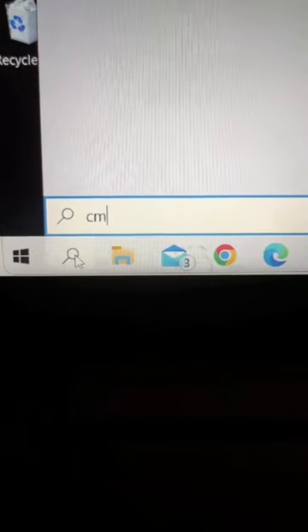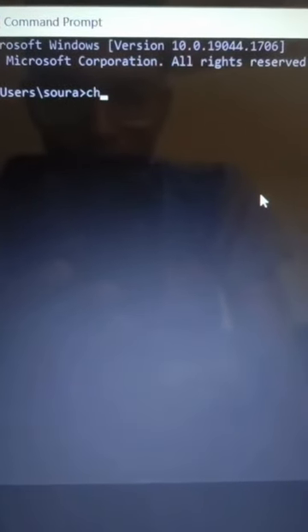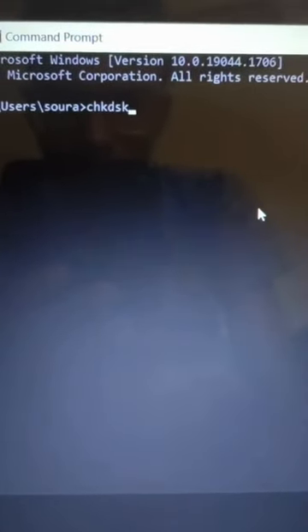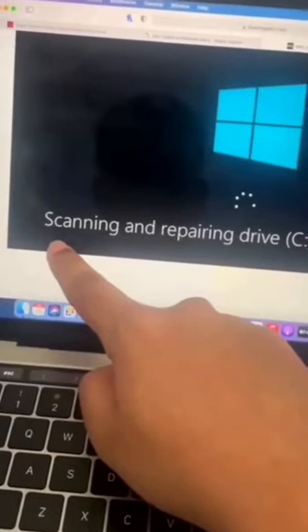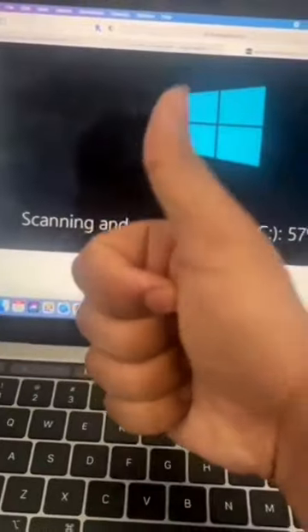Go down here to the search bar and type in the letters CMD like so. Then at the top, find where it says Command Prompt. Now over here, type in CHKDSK and hit Enter. Your laptop will now scan your hard drive and if there's any issues or errors, your computer will automatically fix them and it'll run like new.